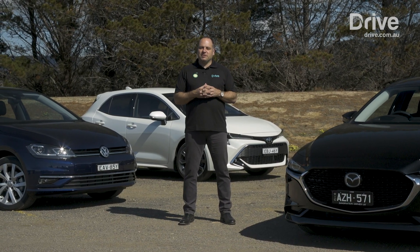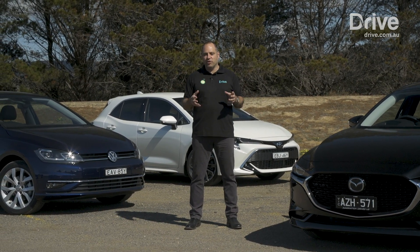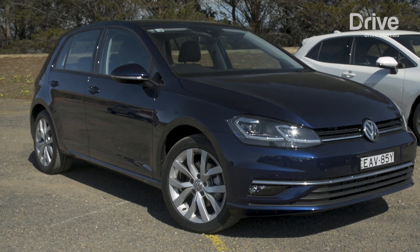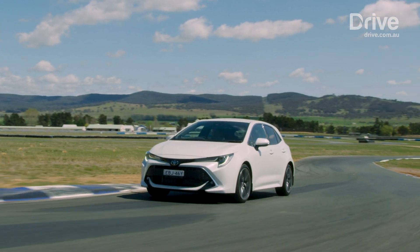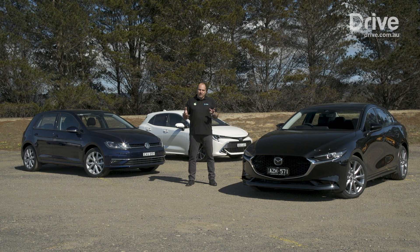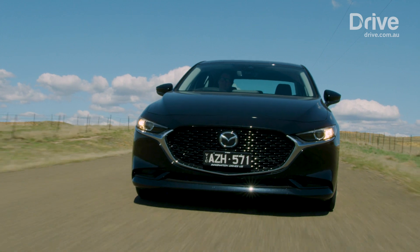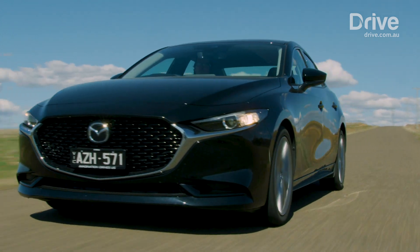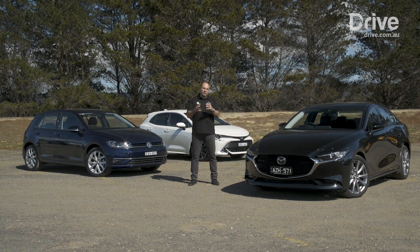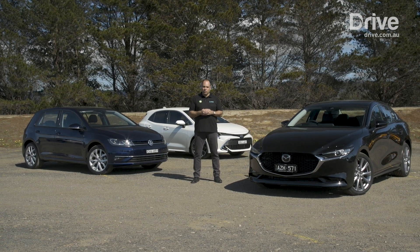Well, this was a tough one for the judges, and in many ways these three slightly different vehicles do the same thing differently, but they all do it quite well. While the Volkswagen Golf in some ways remains the standout in the segment, and the Corolla Hybrid specifically is a really, really good option in the small car segment, the judges have decided that the winner for the small car Drive Car of the Year is the Mazda 3, and there's a whole bunch of reasons for that. It's a beautiful all-rounder — we've got the sedan here, of course you can also get a hatch — and it really does everything that you need from a small car particularly well. Go to drive.com.au for more details.